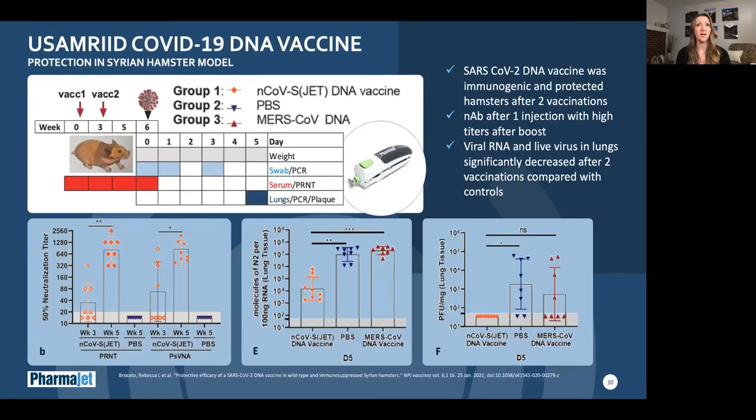With a DNA vaccine against SARS-CoV-2, Jay Hooper's group at US AMRID evaluated the protection of this vaccine in a hamster viral challenge model. Injected with Tropis, the vaccine proved immunogenic and elicited high titer neutralizing antibodies after the second injection. The hamsters were also protected from disease after viral challenge, and both viral RNA and live virus were significantly decreased in the lungs in vaccinated animals versus controls, as shown in the graphs on the bottom right. A previously designed MERS DNA vaccine gave good neutralizing antibodies against MERS with no cross-reactivity to the SARS-CoV-2 virus. Currently, there is an ongoing non-human primate study at US AMRID evaluating this vaccine.